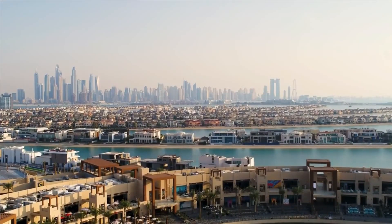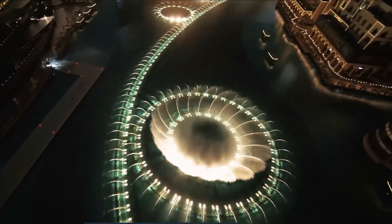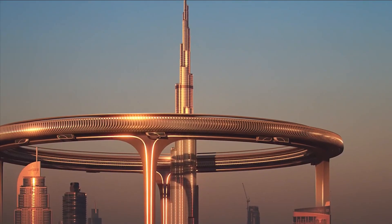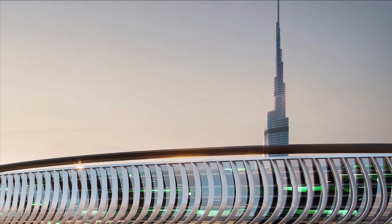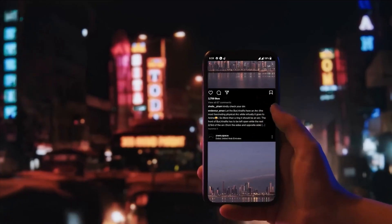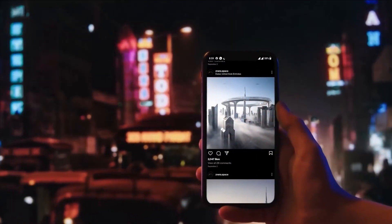In a city where the skyline seems to be always evolving, the Downtown Circle is a proposal that adds one more feather to the crown. Designed by the visionary minds of Najmas Chowdhury and Nils Ramesh, co-founders of Zanera Space, this architectural masterpiece is set to leave a lasting mark on Dubai's ever-changing landscape.